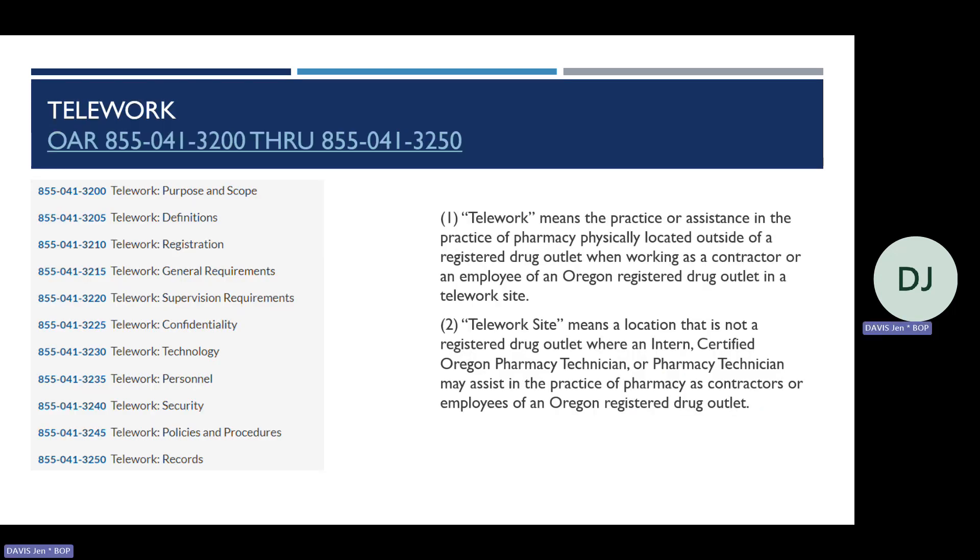OAR 855-041-3200 through OAR 855-041-3250 permits a pharmacy intern or technician to work remotely under the supervision of a pharmacist at a secured off-site non-pharmacy location on behalf of a drug outlet. Note that these rules do not apply to a pharmacist, as a pharmacist may practice pharmacy from any location as long as they comply with all pharmacy laws and rules.